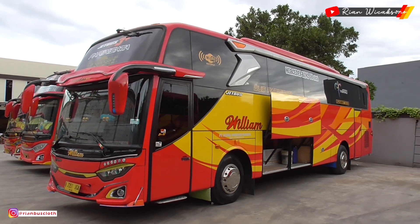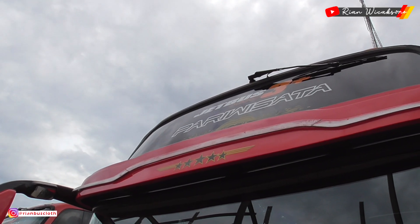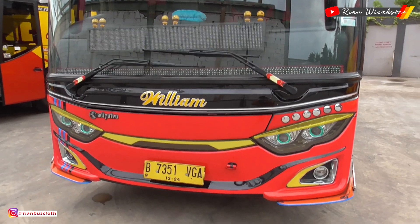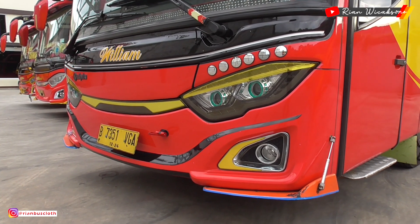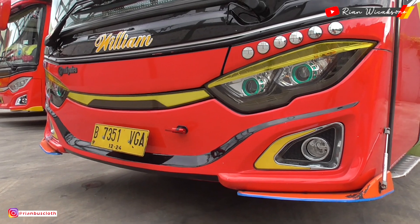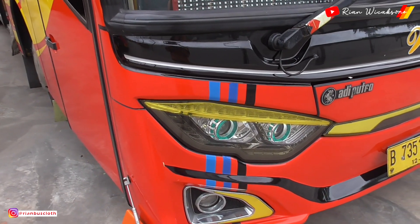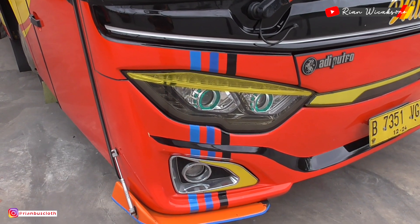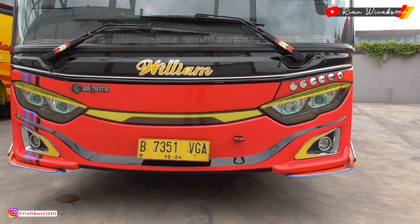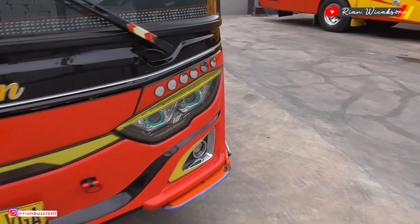Sekarang kita review bis William berbodi Jet Bus 3 HDD Voyager ini. Kita ke bagian depan — sudah 'boys' banget tampilannya. Bagian lampunya sudah di-scotlet jadi makin garang. Di bagian depan kanan sudah dikasih list atau garis 3 — ini lagi ngetrend banget sekarang. Di bagian bumpernya ditambah winglet juga, jadi makin ganteng bisnya.